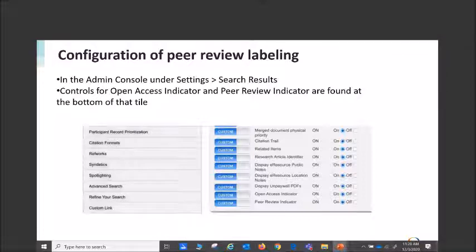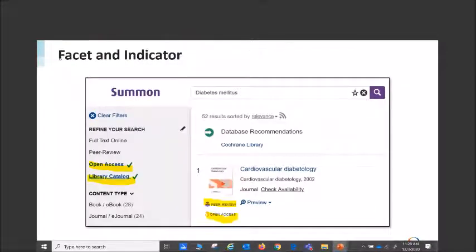For peer review labeling and open access labeling, in the Summon admin console we have an indicator — a universal standard icon, purple or orange depending on whether it's peer reviewed or open access — and you can activate those there. We also have it as a facet, so you have to activate it in two places if you want it to work. Here is the peer reviewed indicator and the open access indicator — that little orange open icon, and the purple peer reviewed icon. If you wish to refine your search by open access, peer reviewed, or library catalog, you can do that here.